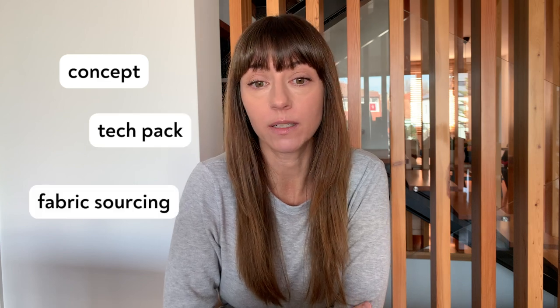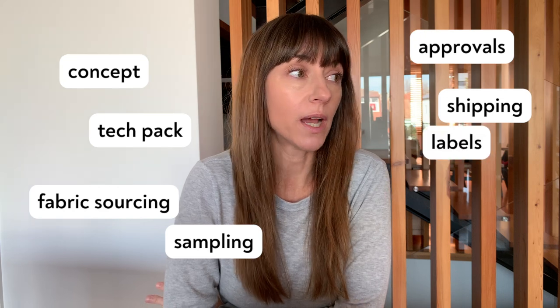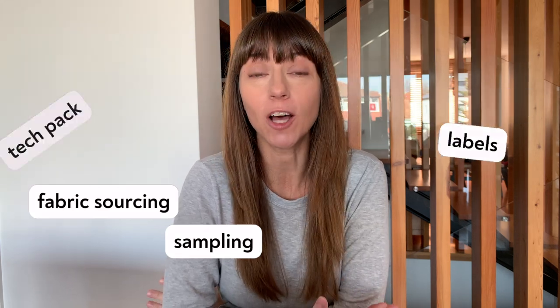I frequently have conversations with startups where they're wanting their products launched in three months. Don't underestimate the time it takes to take your vision and create a product from it — conceptualize it, create the tech packs, find the fabric, go through the sampling process, approvals, shipping. Don't forget you need brand labels, packaging, and hang tags. It's a lot. If you look at the big picture, there are so many details that you need to work through.